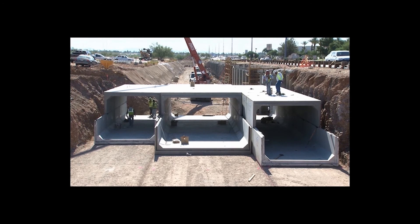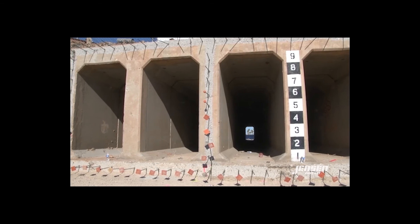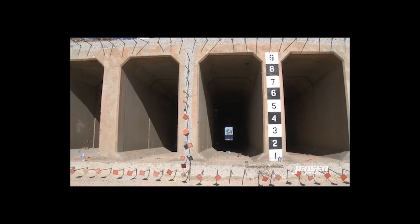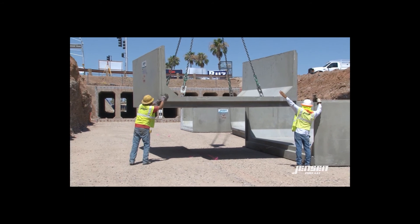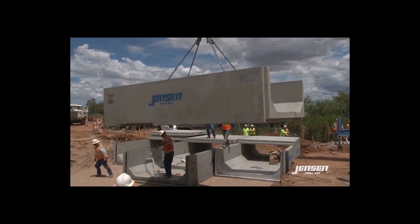I really like this product — it's certainly going to speed everything up. If we were to pour in place on this project, it would take 60 to 70 days to get across this roadway. Installing this pre-cast, in my experience here, we're probably a third the cost.